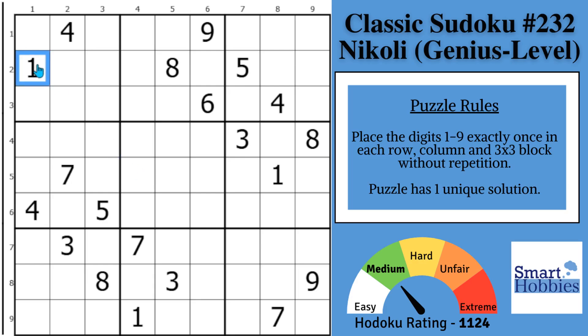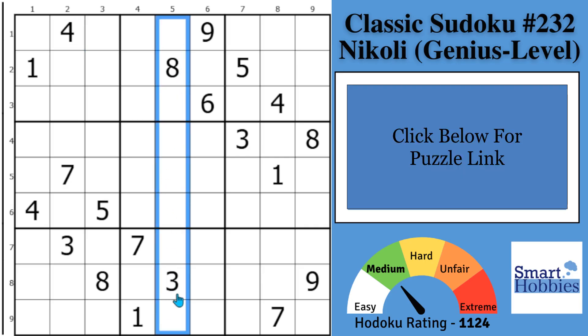I will show you how to spot two simple Sudoku strategies that most other solvers overlook. And with that, it's solving time.